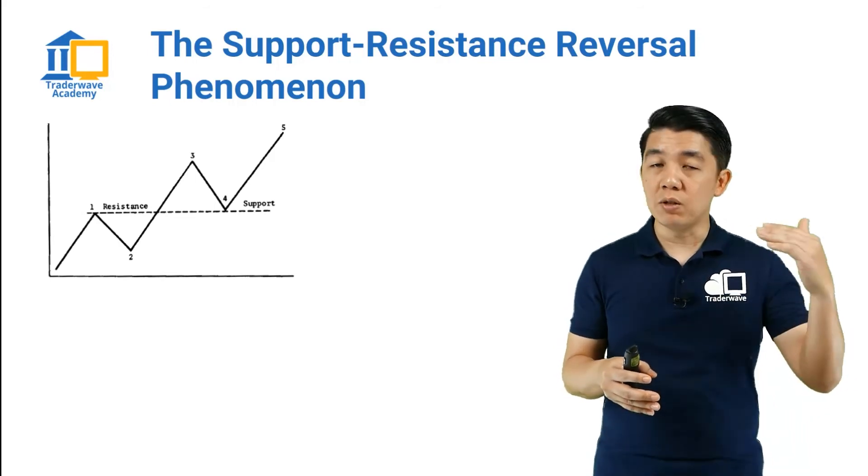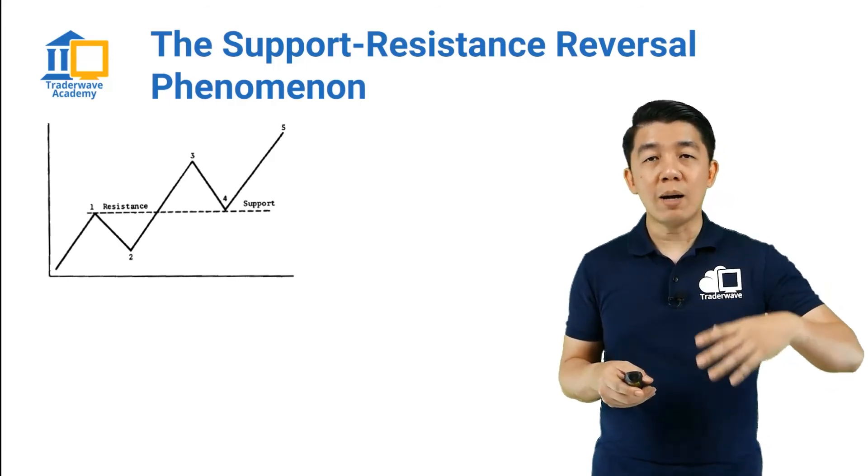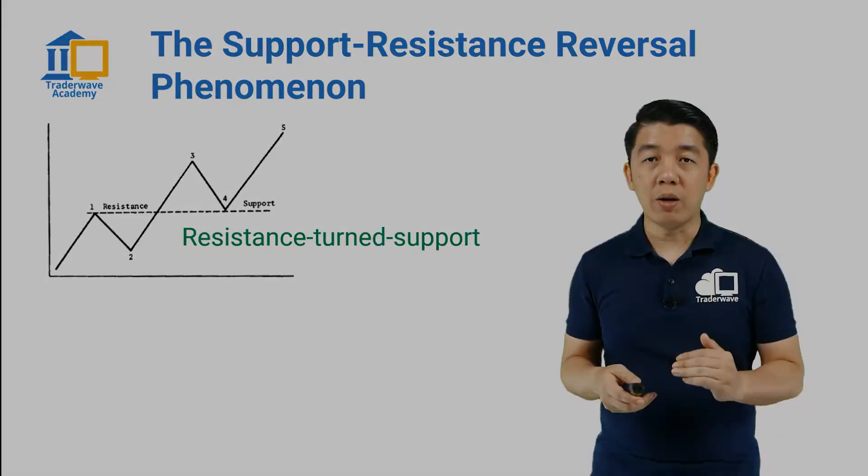especially after price has hit a certain resistance a number of times, if the price finally overcomes this key resistance, the next time the price pulls back to that level, it will become a support level.